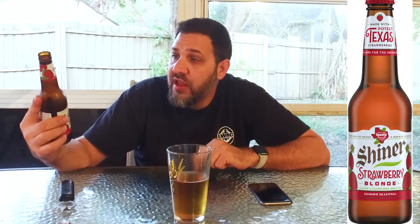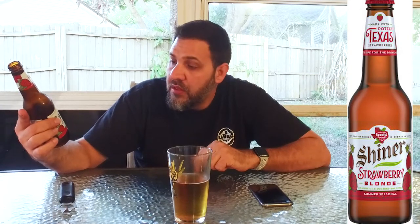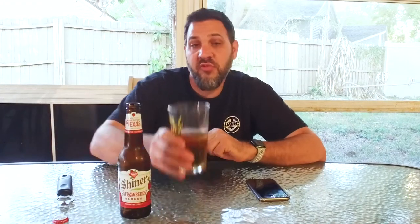Cool label. It says every drop of Shiner is brewed in Shiner — Shiner, Texas. Cool with the hand-drawn strawberries and strawberry plants. Pretty neat. And this is made with Poteet, Texas strawberries. It's ripe for the drinking. Poteet is a city in Texas where they grow a lot of strawberries.